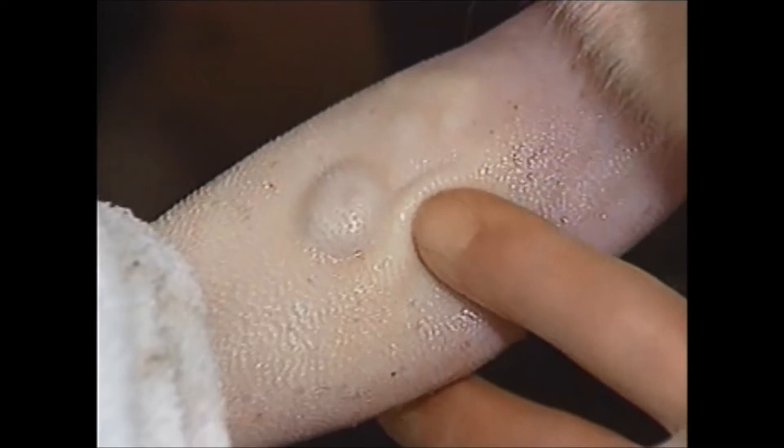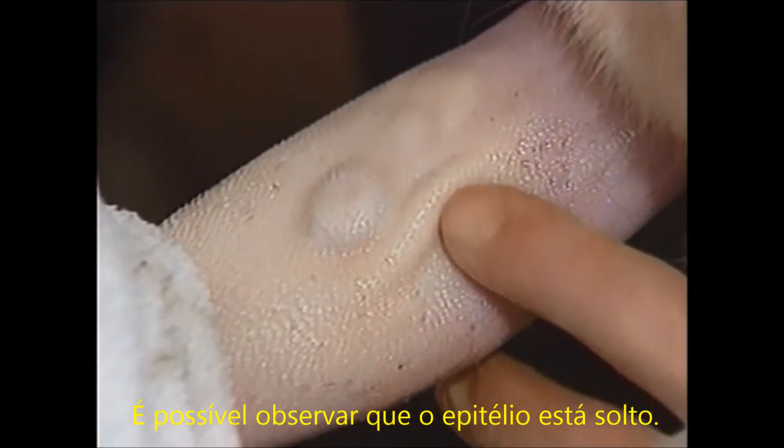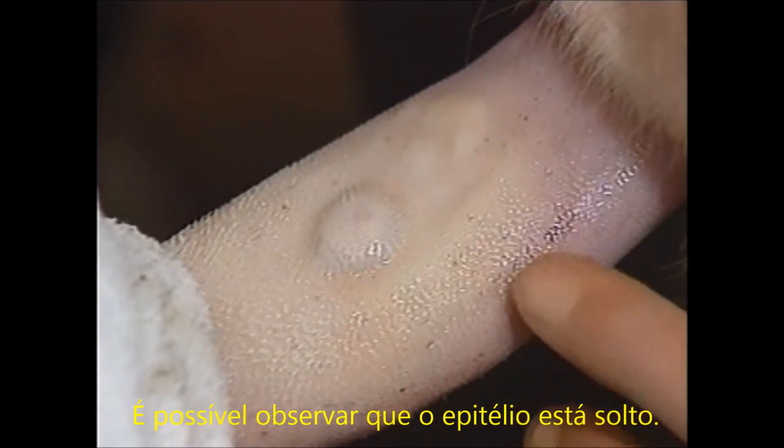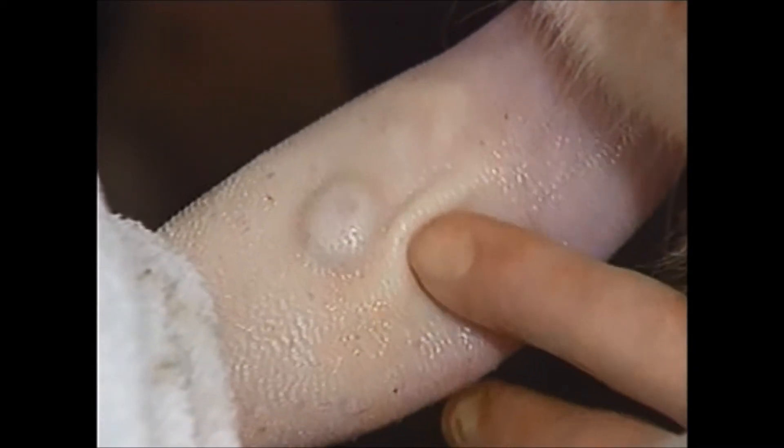For the whole width of the tongue around the raised area, the epithelium is blanched and areas appear raised. This entire blanched area is vesiculated. Note how the epithelium can be moved when pressure is applied to the blanched area.